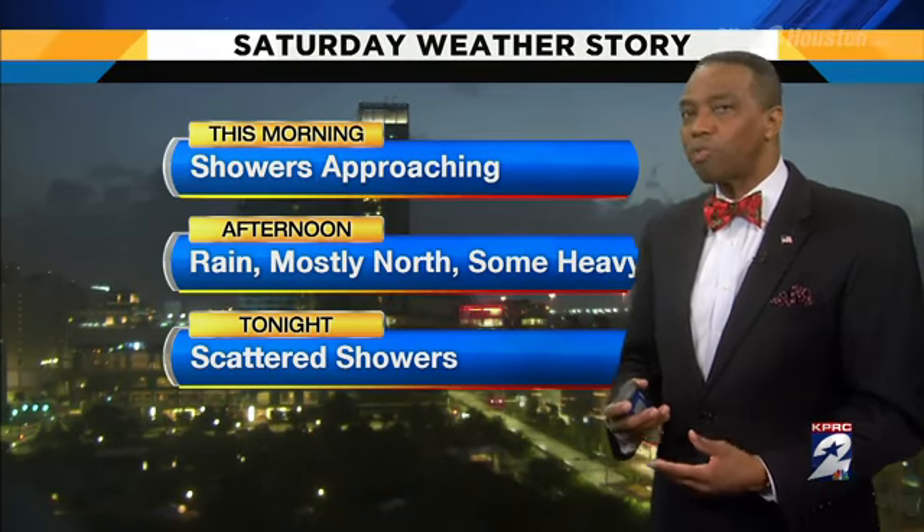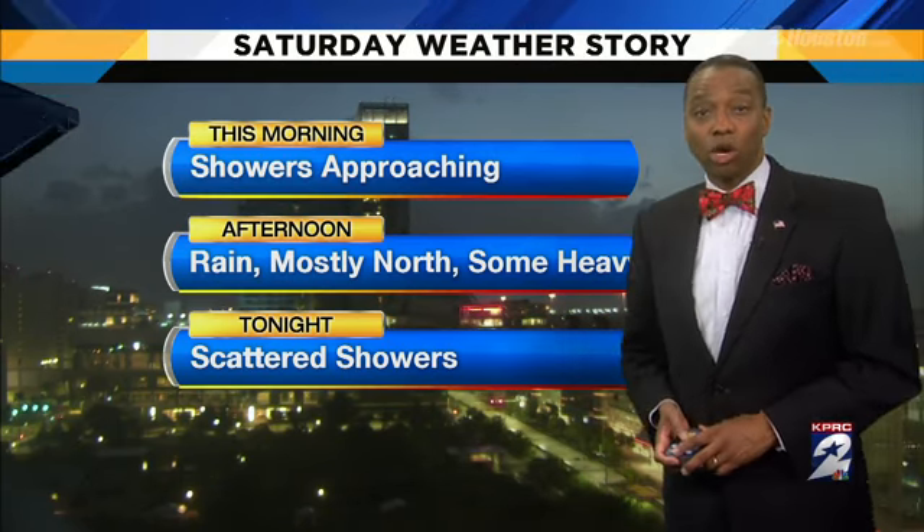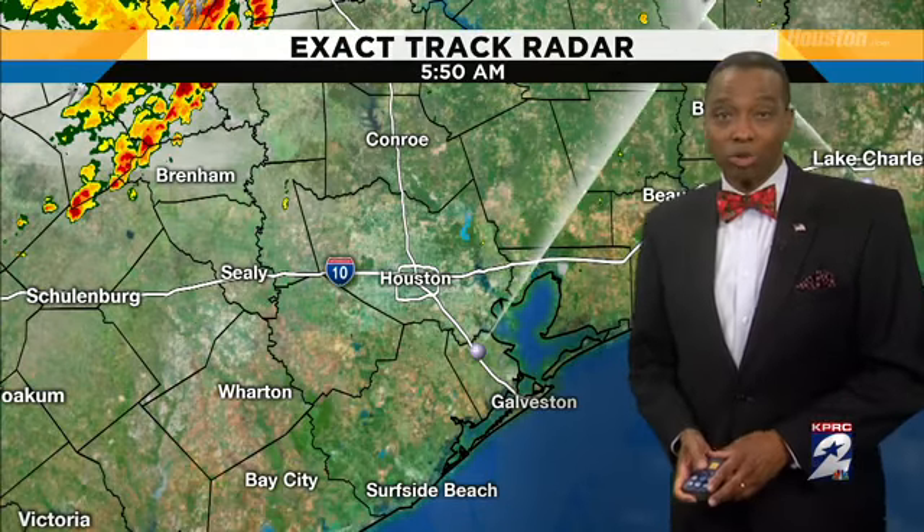We've got showers approaching already in the hill country, and throughout the afternoon we're going to see rain mostly to the north, but we're going to have that rain around and some of it's going to be heavy at times. Tonight those scattered showers will stick around as well — in fact all weekend long we've got that.